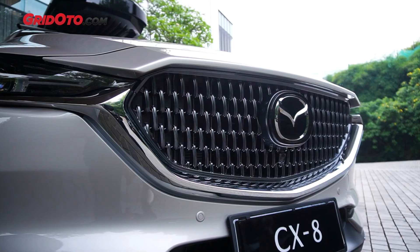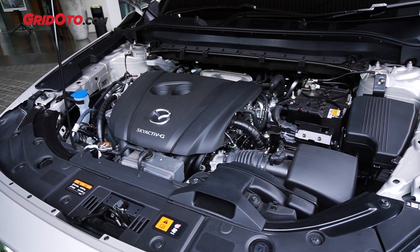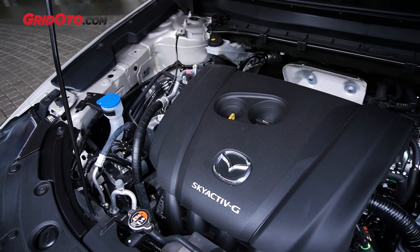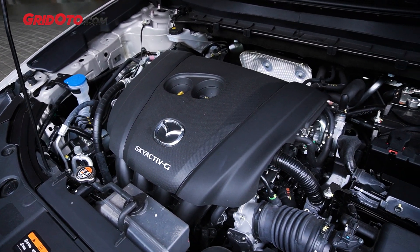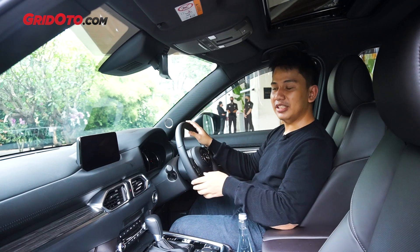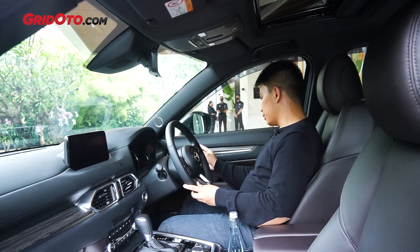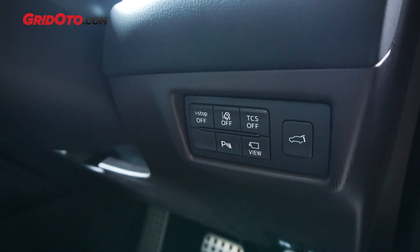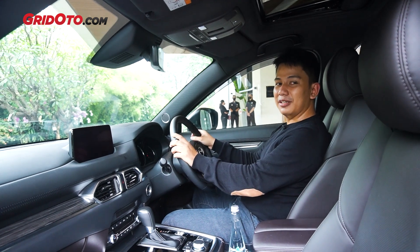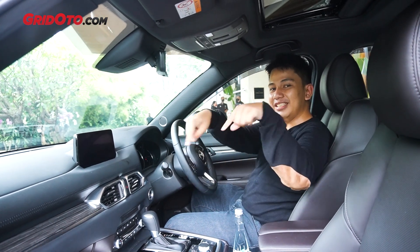Mantap banget kan. Oke, soal performa. Mazda CX-8 ini memiliki mesin yang serupa dengan Mazda CX-5 — empat silinder dengan kapasitas 2.488 cc, bertenaga 190 dk, dengan torsi 252 Nm, yang dipadukan dengan transmisi 6 percepatan otomatis. Ini masih 6 percepatan otomatis yang hidrolis, jadi rasa shifting-nya masih terasa mekanis. Oh ya, dia sudah punya i-stop — ketika di traffic yang padat, bisa mati sendiri dan menghemat BBM. (Awesome. Okay, regarding performance. The Mazda CX-8 has a similar engine to the Mazda CX-5 — four cylinder, 2,488 cc, 190 hp, 252 Nm of torque, paired with a 6-speed automatic transmission. It's still a hydraulic 6-speed automatic, so the shifting still feels mechanical. Also, it already has i-stop — when in heavy traffic it can shut off automatically to save fuel.)